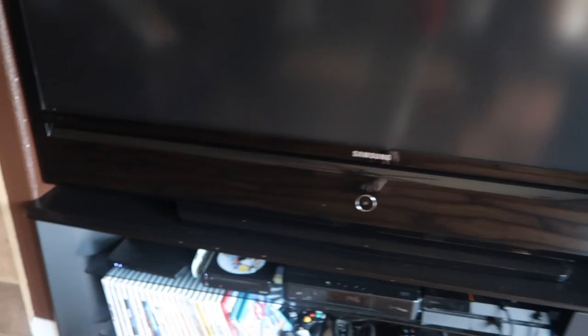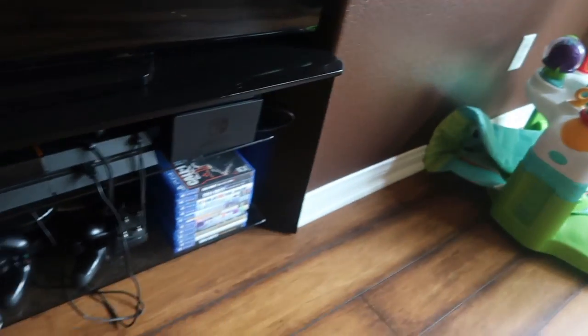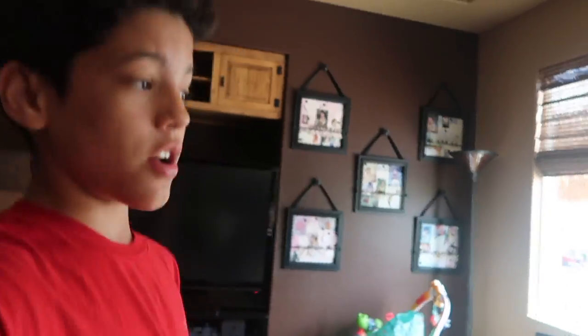Our Nintendo Switch, PS4, our Wii, our Wi-Fi, and our games. That's basically it for the living room. I'll do outside last because it's the coolest. This is our black table and then our kitchen.